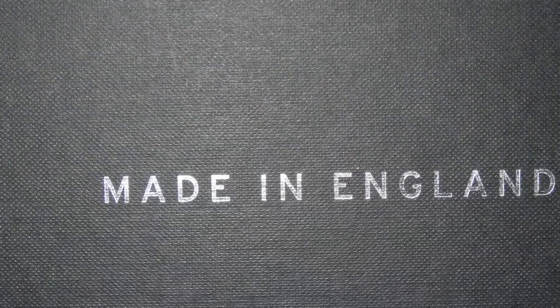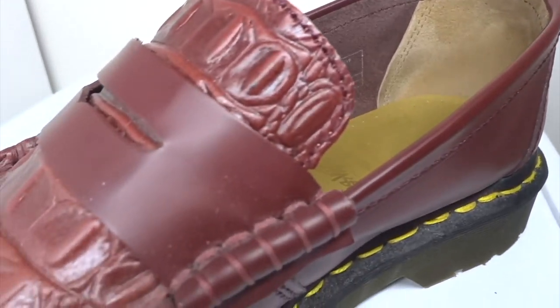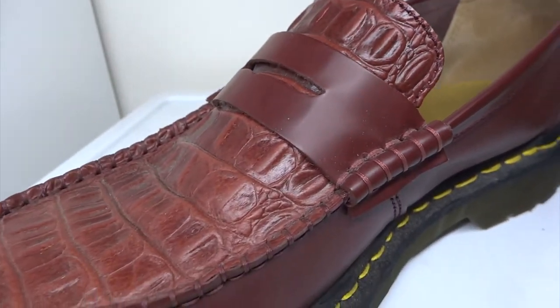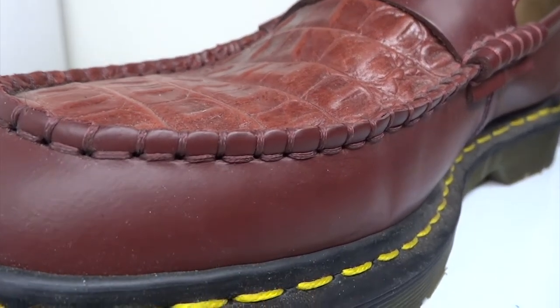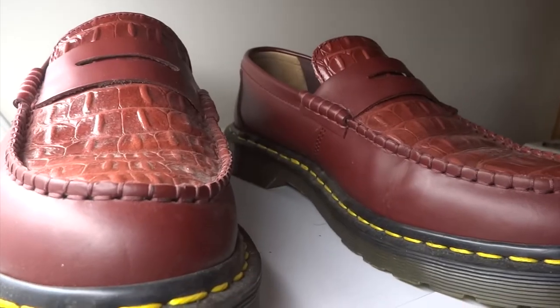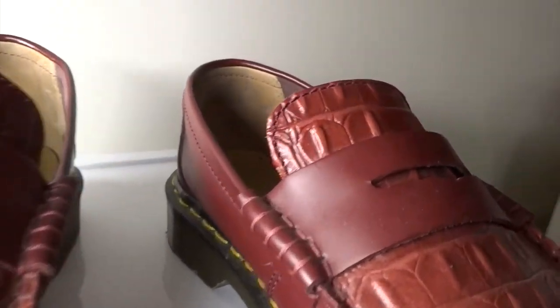I've had these shoes for a couple of years now and they are great. They always get comments from people. They tend to dress up a pair of jeans, giving you the opportunity to add a sports coat, dress shirt, and a tie. The shoes are comfortable and there is a bounce in your walk. They may be a little bit bulky, but the shoe gives presence and style to the person wearing them.